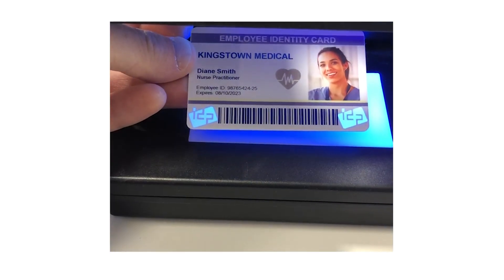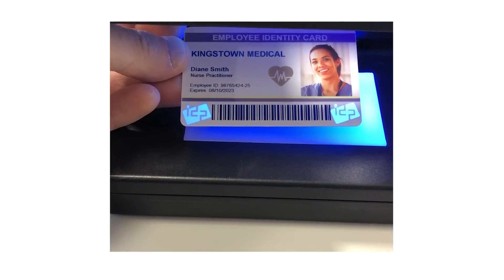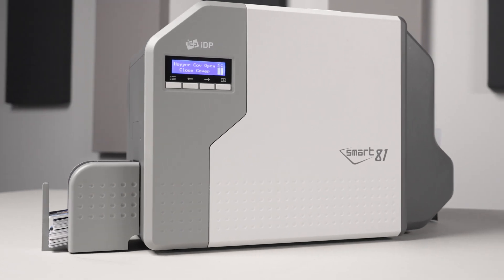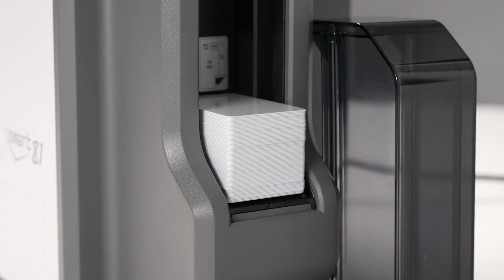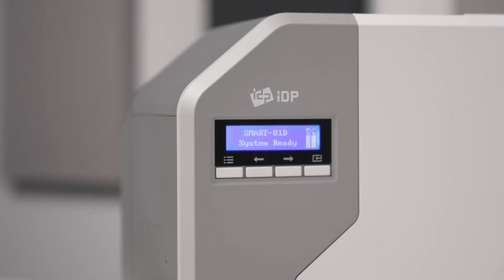The Smart81 also offers smart mark security and ultraviolet printing. It delivers industry-leading performance backed by our three-year advanced exchange warranty and award-winning lifetime technical support.